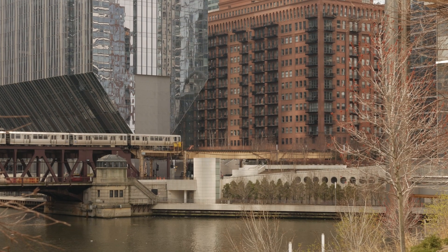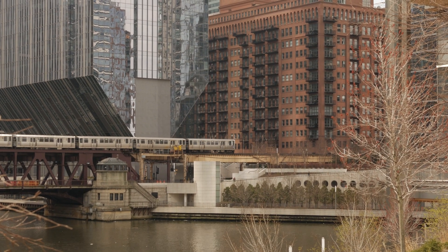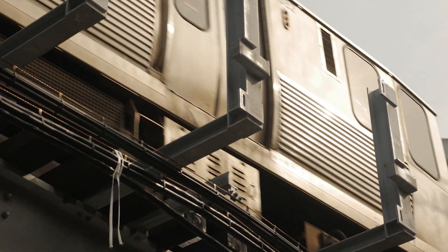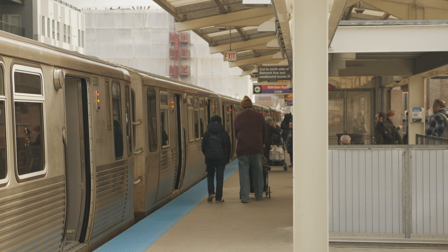Chicago has its iconic elevated system. It's almost a hundred years old. The way that the city has grown and evolved, and communities of infill and development have come around the stations, is really inspiring to see how that has been developed around the city.